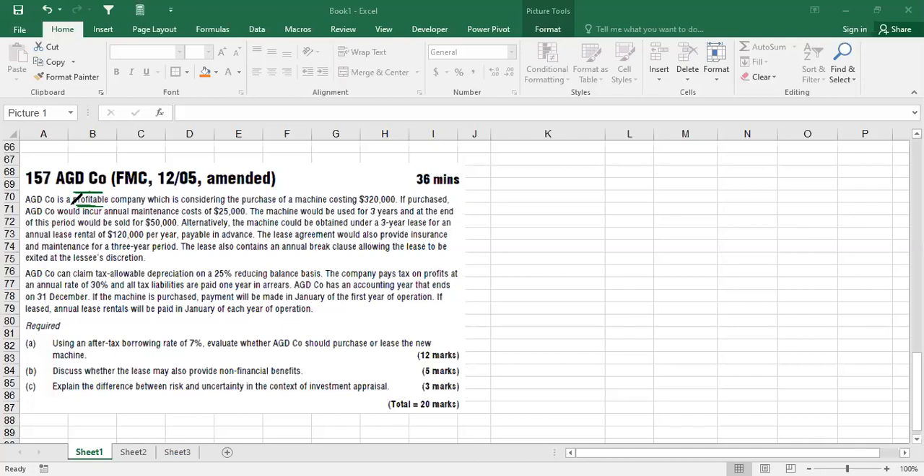AGD company is considering the purchase of a machine costing $320,000. If purchased, they would incur annual maintenance costs of $25,000. The machine would be used for three years and sold for $50,000 at the end. Alternatively, the machine could be obtained under a three-year lease for an annual rental of $120,000 per year paid in advance, which also includes insurance and maintenance.